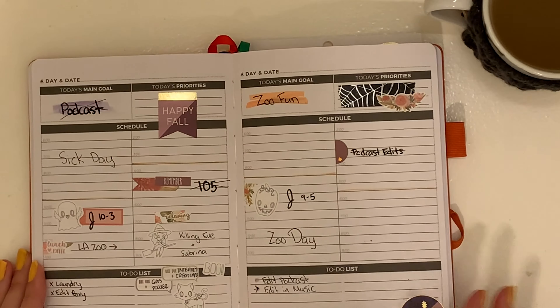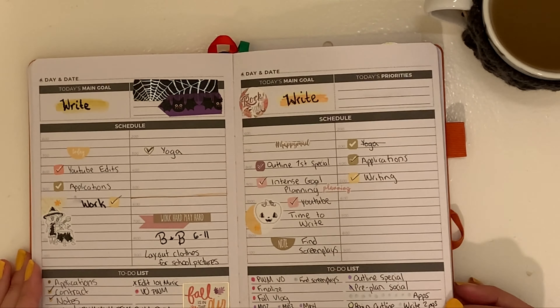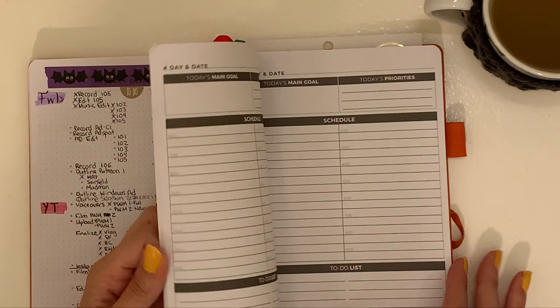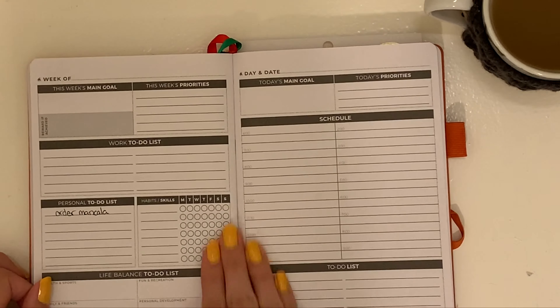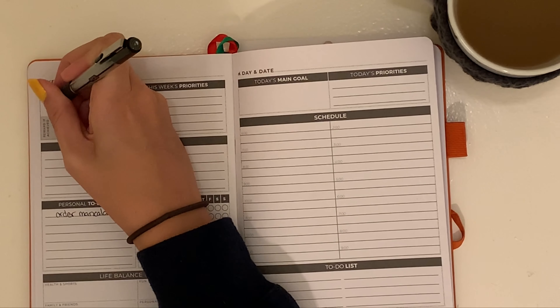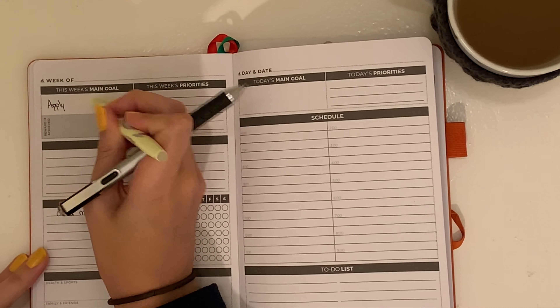You can see that from last week I added washi tape with little bats and spider webs just to make the Halloween stickers pop a little bit, and I did this big to-do list that I'm obsessed with right now. It was sort of a brain dump of all the stuff that I'm working on, and I'll still be using that to-do list going into next week. I did a quick meal plan on the back of this week.